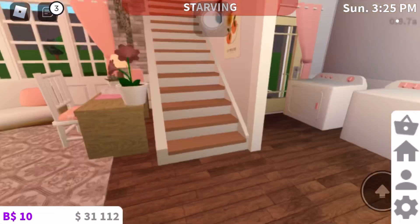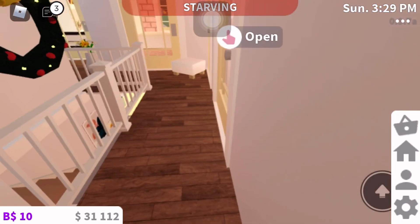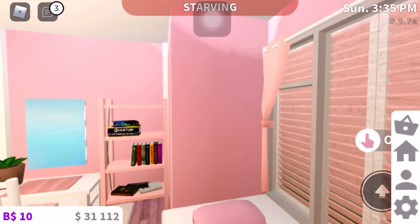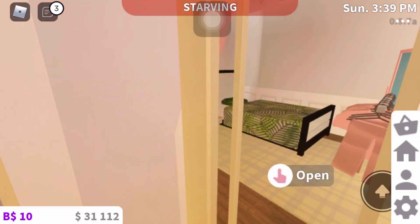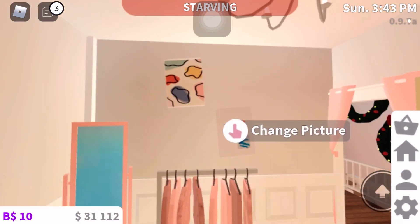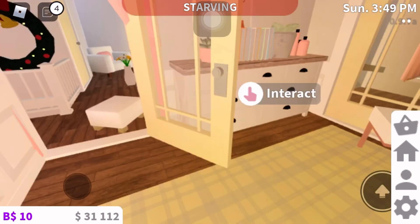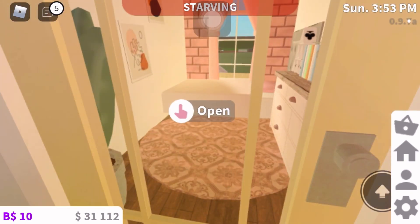Let's go up. I love this one because it's so decorative and there's Christmas stuff. This is my friend's room, and this is my other friend's room.